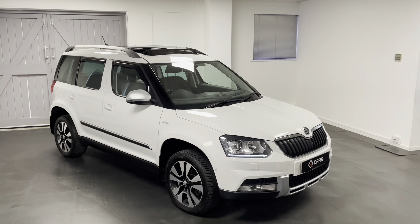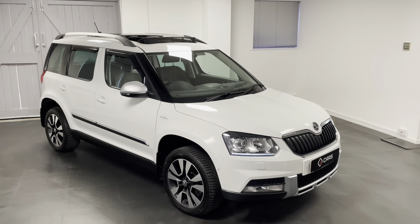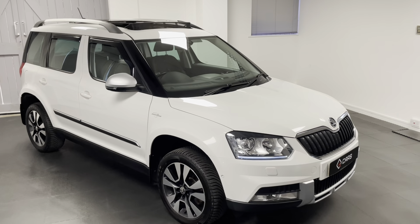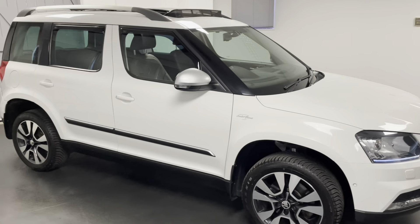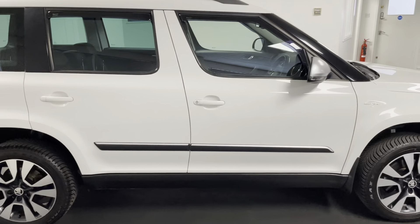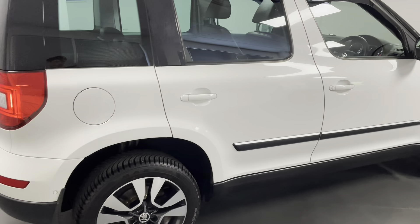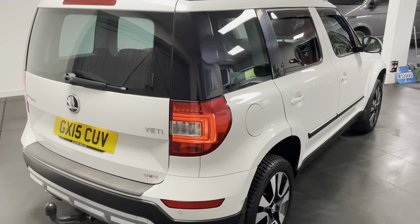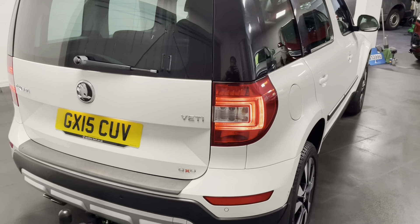Hello and welcome to another video from Quattro Tech Cars. In this video I'll be showing you around the 2015 Skoda Yeti we have now in stock. This is the 2-litre TDI 170 PS with the four-wheel drive version of the DSG gearbox, finished in candy white with the traditional LNK brown leather upholstery. Being the LNK, this is the highest spec model that you could have got from factory when it was new, so we have lots of options to go through.